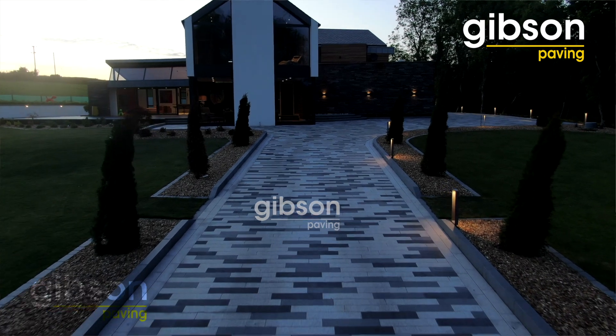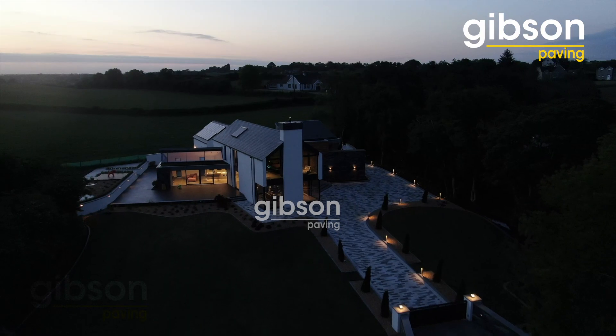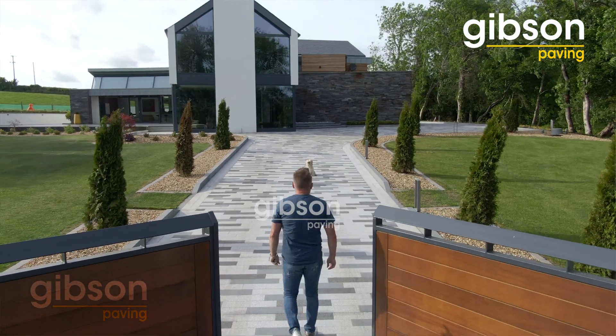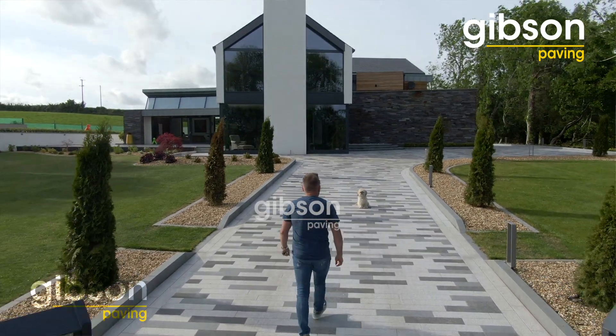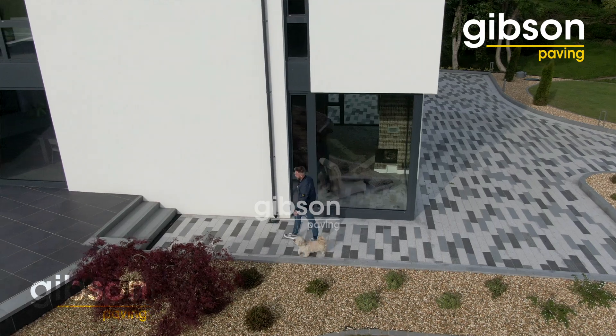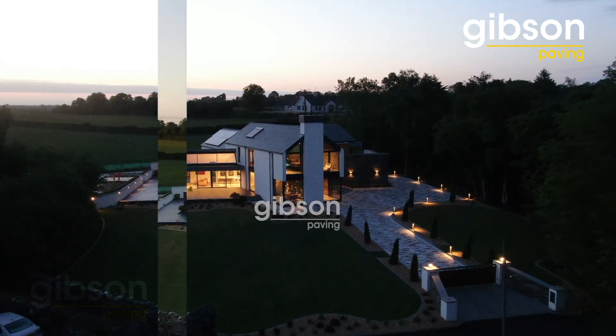Gibson's saw our vision from the very beginning. I felt that the driveway and the surrounding area into the garage had to be that little bit different to add value. Every time I drive down the lane to come into the house I just look at it and smile — it's one of my favourite features in the whole house. The work that Gibson's have completed for us, I think we both would agree, has really helped to make our house a home.